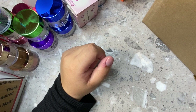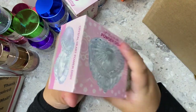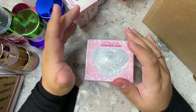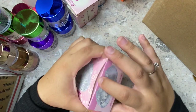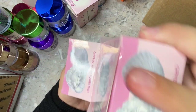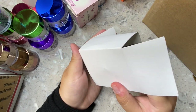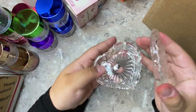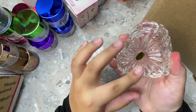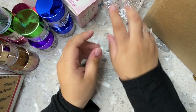Next is a crystal heart powder dish — I thought this was so freaking cute. I'm going to use it for my Mia Secret clear powder since I use clear almost every single set. It's only $3.99, which is a great deal. It's really nice thick glass so it feels quality, and it's going to look so cute on your nail table.